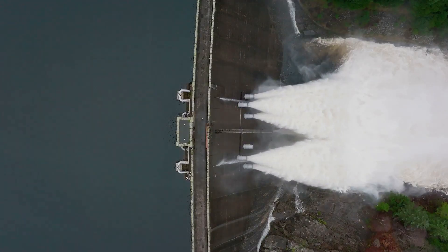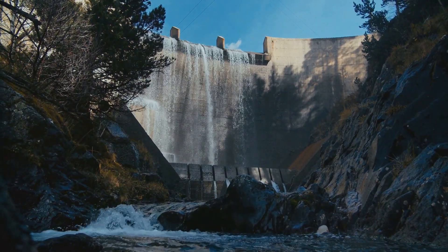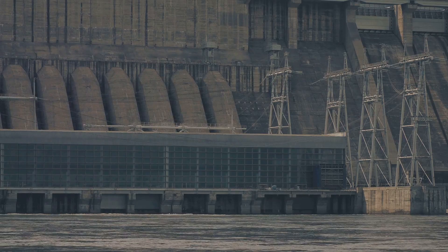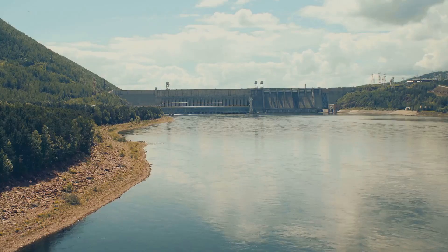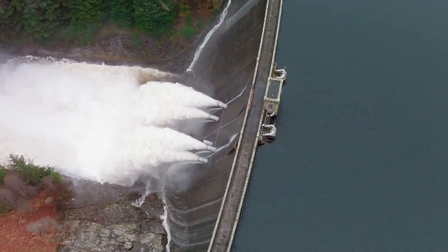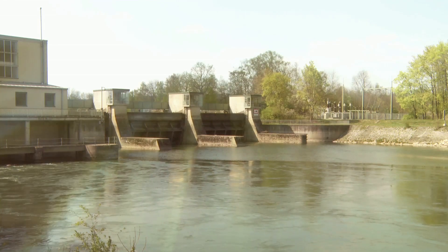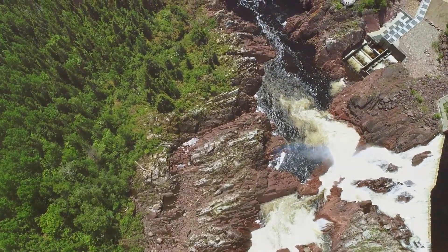Water is essential for life, but did you know it can also generate electricity? That's right — it's called hydropower. Hydropower plants use the energy of flowing water to spin turbines, just like wind turbines. Dams are often built to create reservoirs of water, and when the water is released, it rushes through the turbines and generates power. Hydropower is a powerful and reliable source of renewable energy, especially in areas with lots of rivers and rainfall.